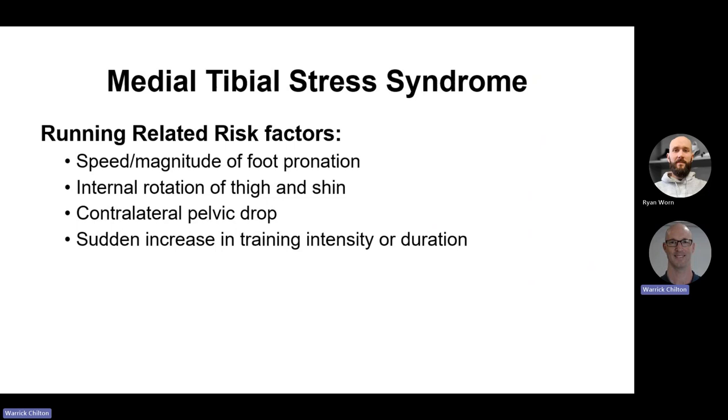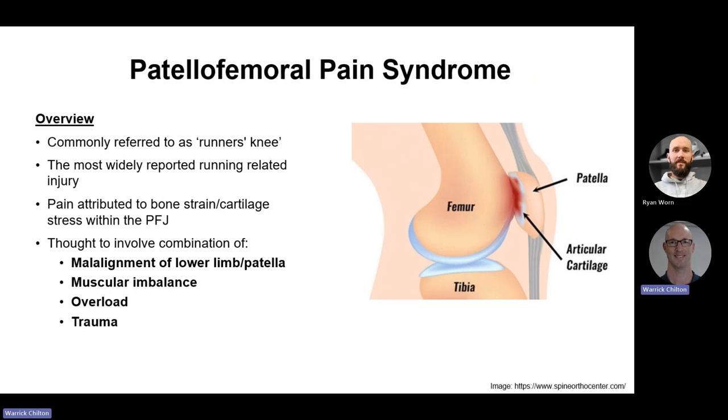Related running-specific risk factors for medial tibial stress syndrome include: the speed and magnitude of foot pronation — pronation itself isn't the problem, but the speed and range can be — internal rotation of the thigh and shin, and pelvic drop — all elements of that dynamic malalignment. But I want to reiterate: sudden increases in training intensity or duration are probably the number one cause.